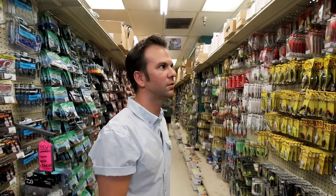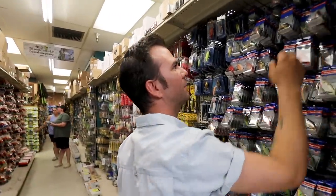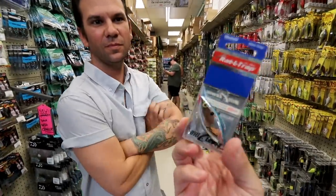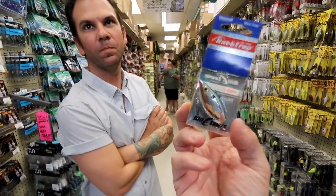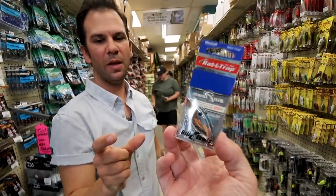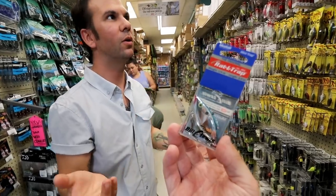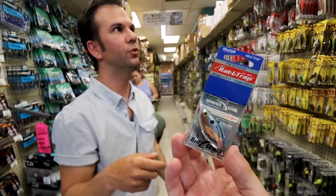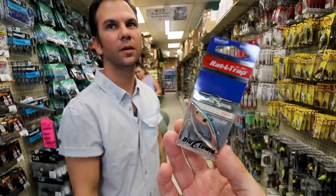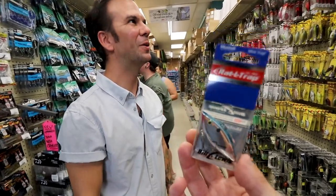If you've got to pick one rattle trap — which one, which size, what color? Quarter ounce, blue and chrome — that'd be it. That's funny because that's a size I don't throw as much. I throw a ton of the half ounce. Around here, all the bait fish — a lot of pogies around here — even in the freshwater fisheries the bass are all eating pogies. There's hardly any actual true shad around here, so the quarter ounce just matches a pogey profile way better. All the colors they got and that's the old school. Chrome and blue, man — you can't go wrong with chrome and blue.